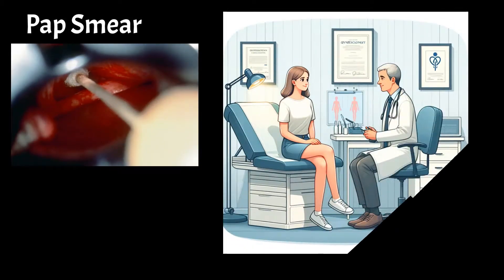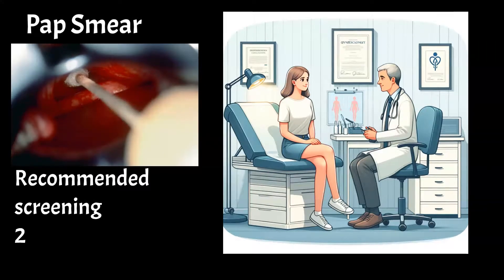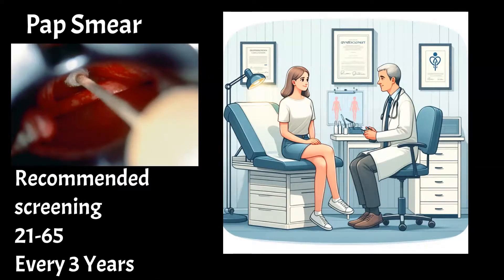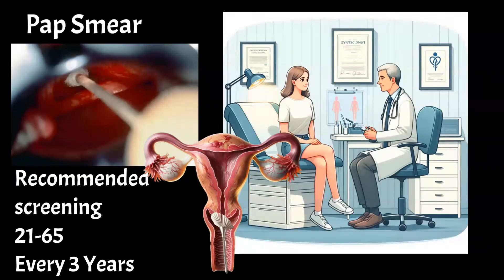The pap test plays a crucial role in detecting abnormal cells before they become cancerous, highlighting its importance. Recommended for every woman aged 21 and older, the pap smear is a simple procedure that collects cells from the cervix, the lower part of the uterus, to find any abnormal cells that may become cancerous.